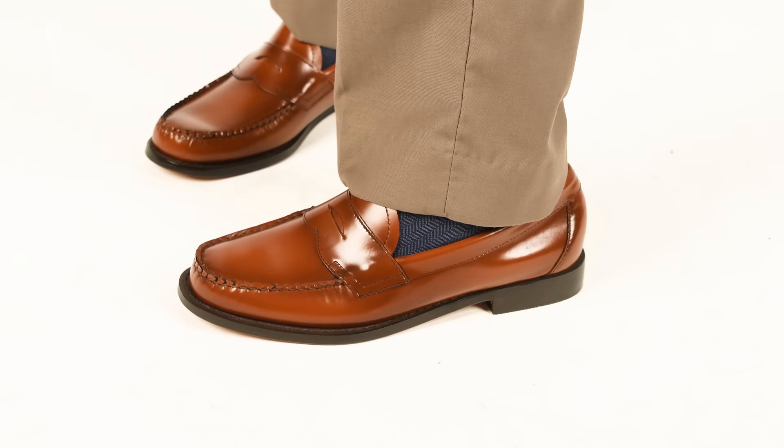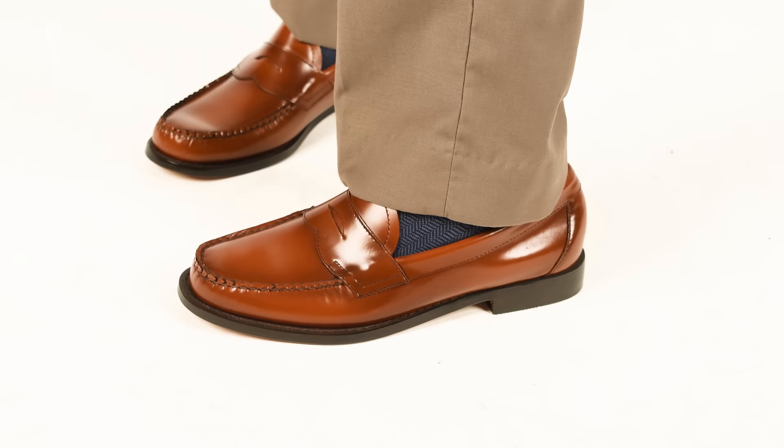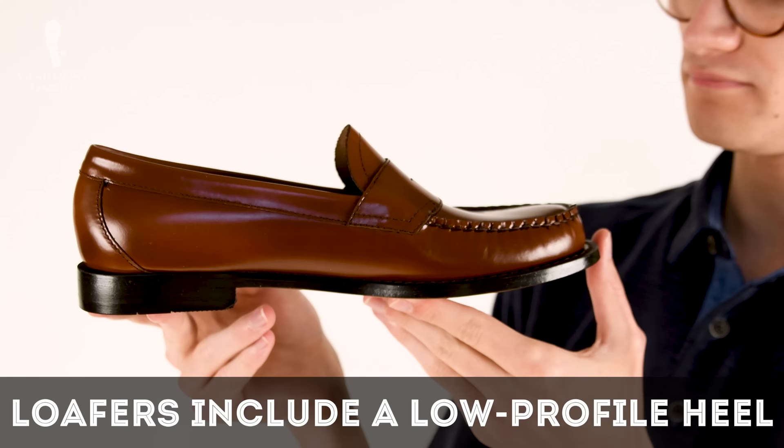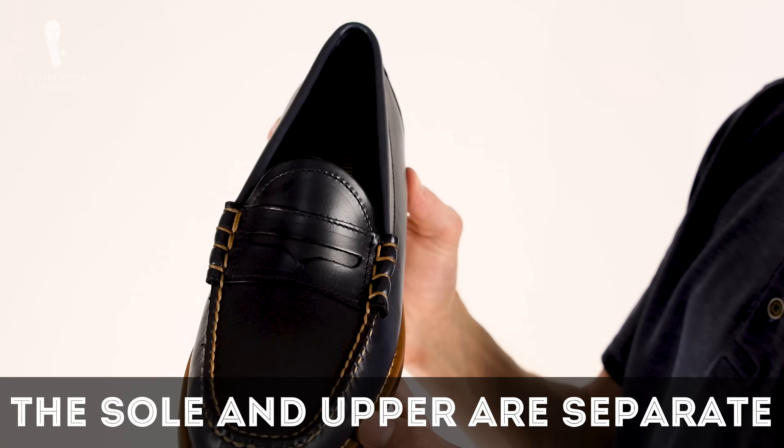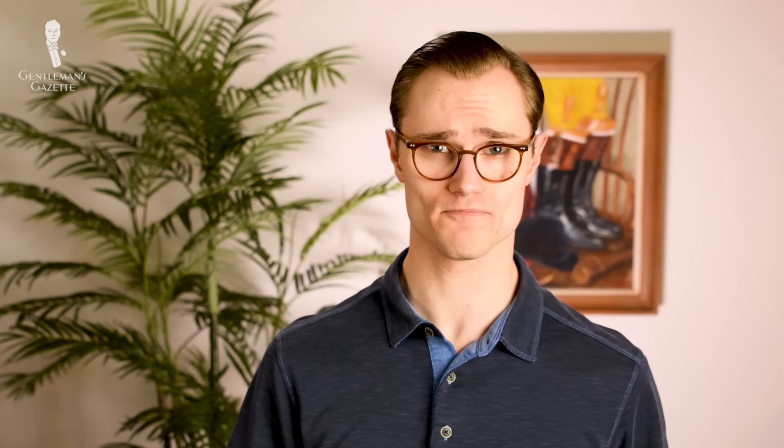Also, a loafer is a type of so-called low shoe, meaning that the ankle is exposed and the shoe doesn't wrap snugly around it. Loafers will often feature a heel with a relatively low profile compared to some other dress shoe styles, and while the upper vamp of a loafer will often feature a moccasin-like construction, the sole of a loafer is separate from its upper.